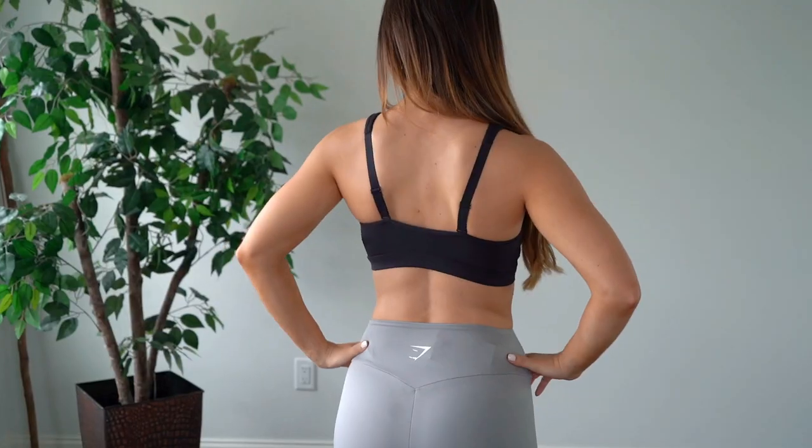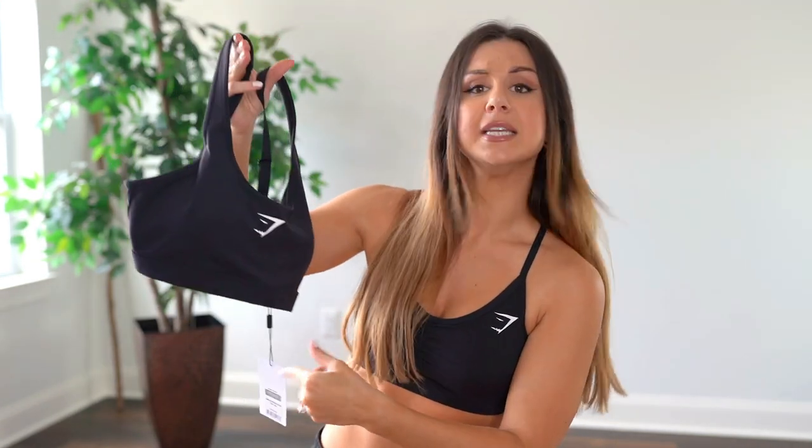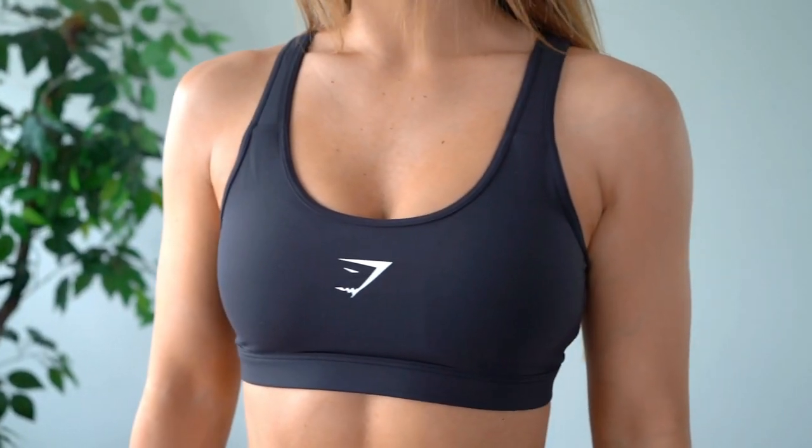I also got the scoop neck training bra — I don't even know when these came out because no one mentioned them! I got it in black because you can never have too many black pieces. This one is low support, and honestly, low support makes everything look really flattering in that department. It's got a very simple and straightforward adjustable backing, and that stark white shark face logo right in the middle — someone at the gym is going to look straight at that logo. It does have removable padding, which I love.